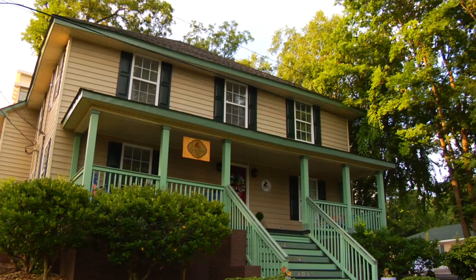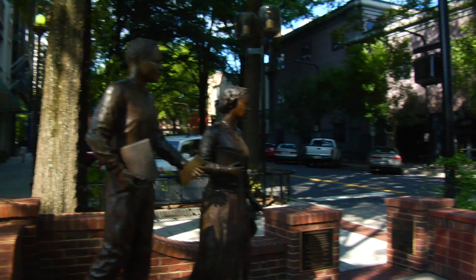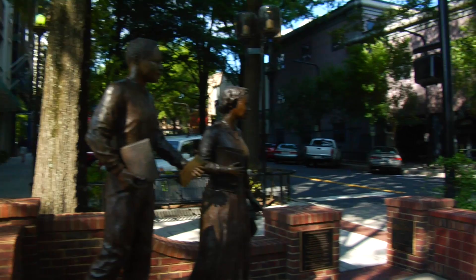To fully immerse myself in Greenville's cycling culture and downtown scene, I'm starting my ride at the Swamp Rabbit Inn, a bike-friendly B&B just two blocks off Main Street. Local Ty Hauck picks me up with a city bike I can borrow to help me explore the trails.